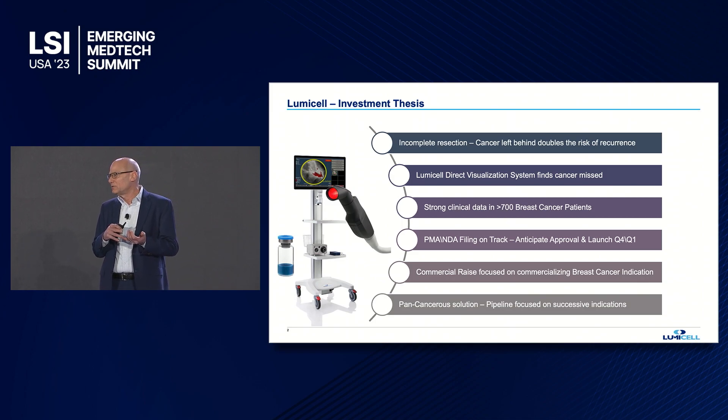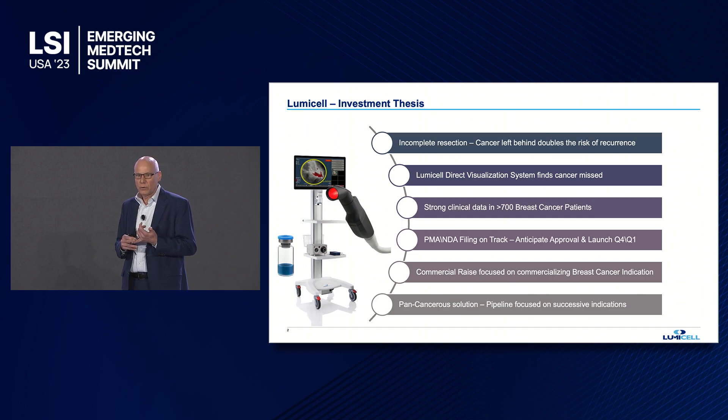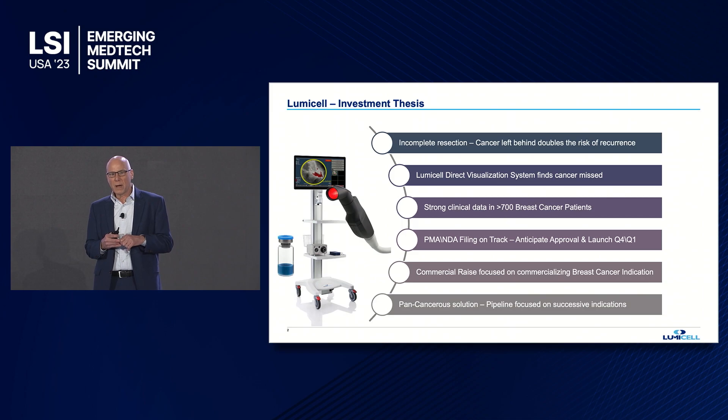We have strong data in over 700 patients in breast cancer alone. We have now filed our NDA because we have an imaging agent and a device — we're filing an NDA and a PMA. The NDA went out last Friday to the FDA, so we're on track looking for approval by end of year, followed by a commercial launch in early next year.